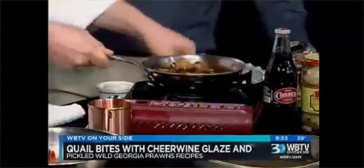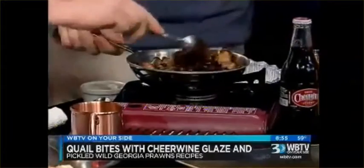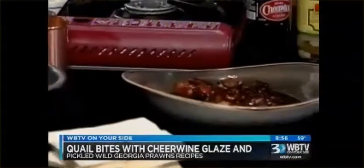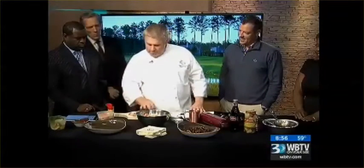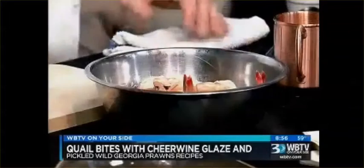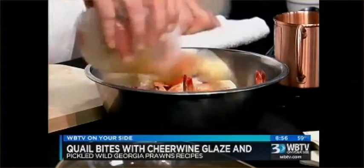That just looks delicious. Come on in, guys — Eric's over there moaning. We've got about a minute left. So we're going to get them just kind of glazed up like that real quick. The other item we have is real simple — it's kind of like a play on shrimp cocktail. So we've got some beautiful wild Georgia prawns that we poached just real quickly. Most important thing is don't overcook them — they take about two minutes once they hit the water. So these have been poached and chilled.